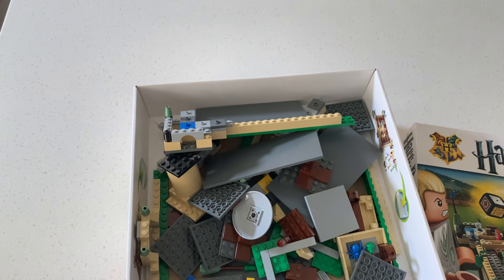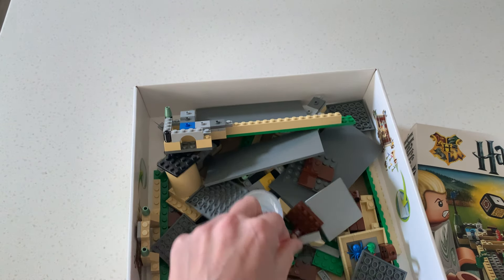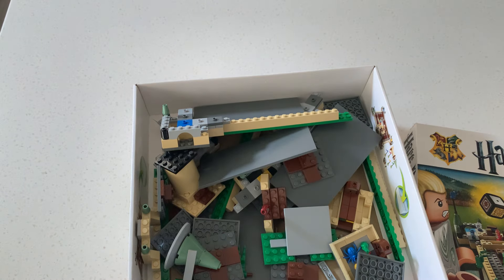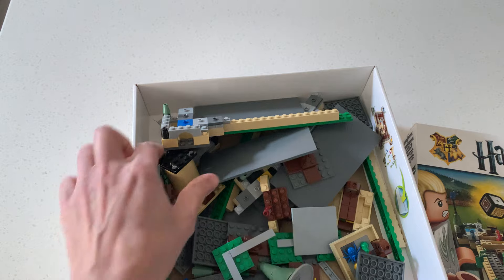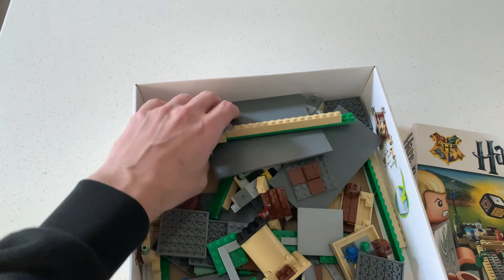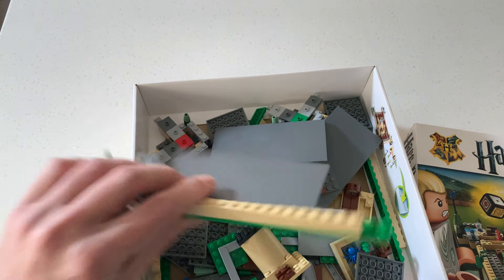Anyway, the reason I'm showing you all this is because I got all this for five pounds for two sets. I thought it was a pretty good haul. Quite a cool place to find some interesting pieces. You've got the castle building parts and the massive tiles which are really cool.